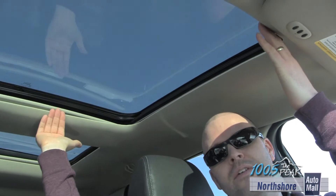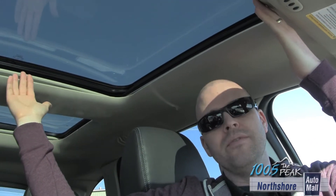The sunroof in the Ford Edge is incredible. You've got two moonroofs and two and a half feet of open air space. This might as well be a convertible. I love this option.